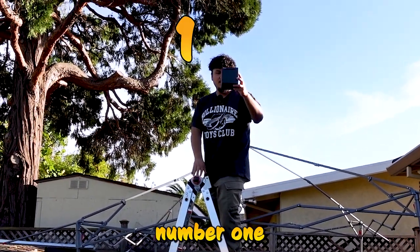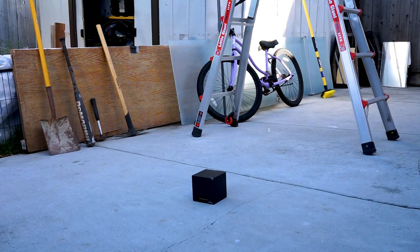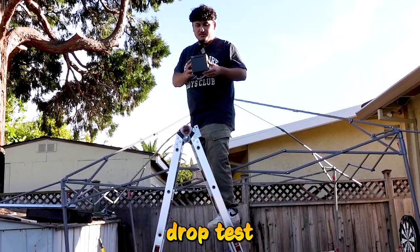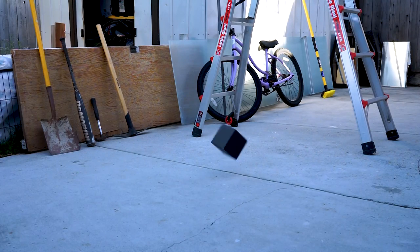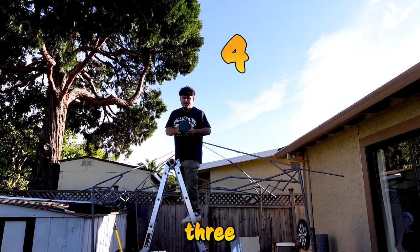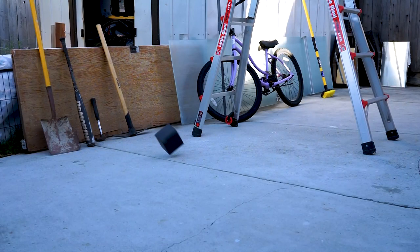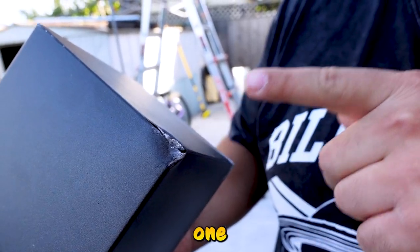Drop test number one. Drop test number two. Drop test number three — this one's gonna be a little harder. Drop test number four — we all forgot what number we were on. This one's gonna be about the same speed as the other one.